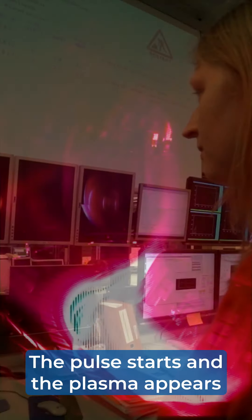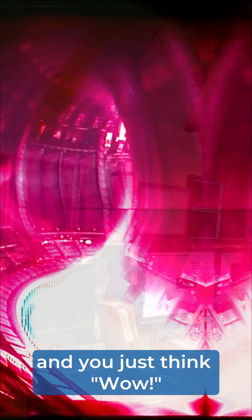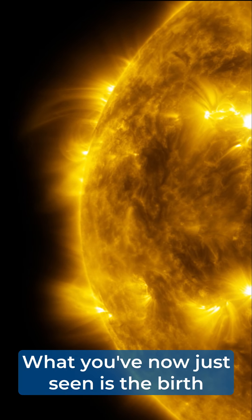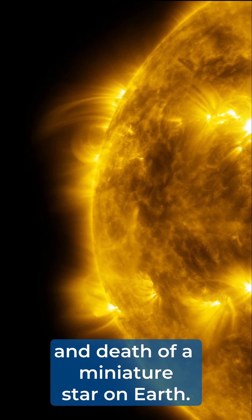The pulse starts and the plasma appears and you just think, wow. It's just amazing what we get the machine to do. What you've now just seen is the birth and death of a miniature star on Earth.